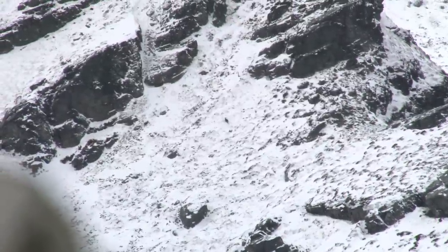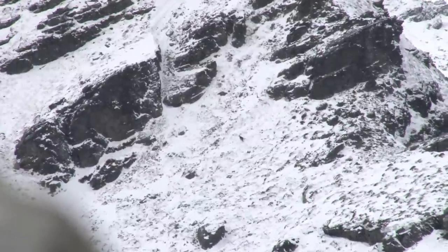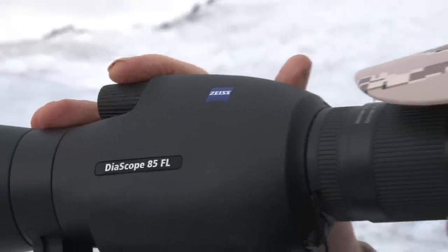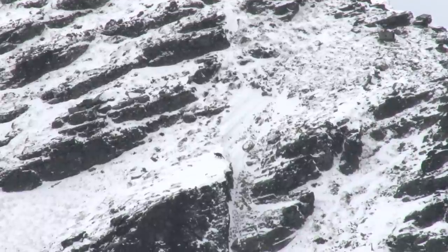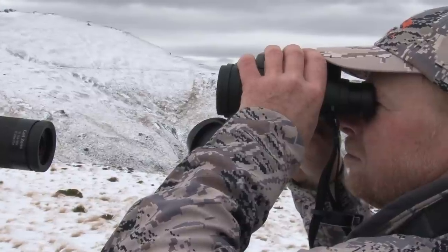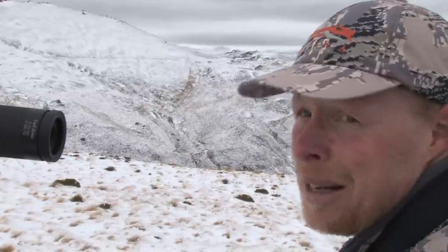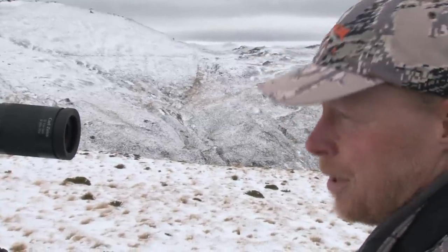I spotted a chamois going up a snowy chute. We'll have to get out the spotting scope for this one. We've got a couple of chamois down the head basin — a fair way, 1100 meters or so. A young buck with horns just above the ears, so it's really not worth making our way towards that one.